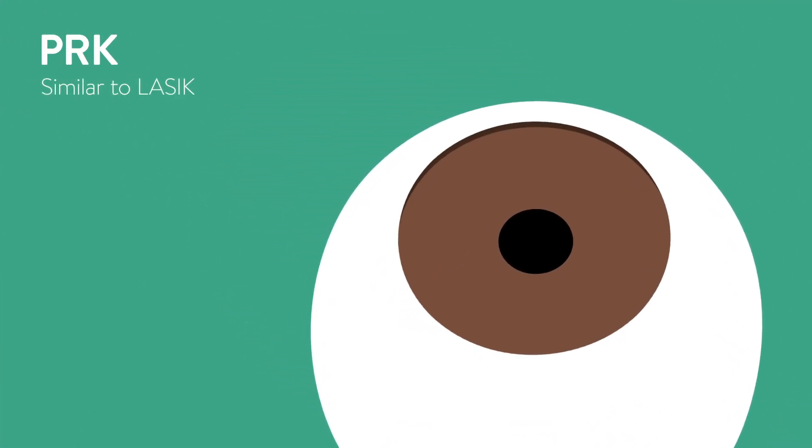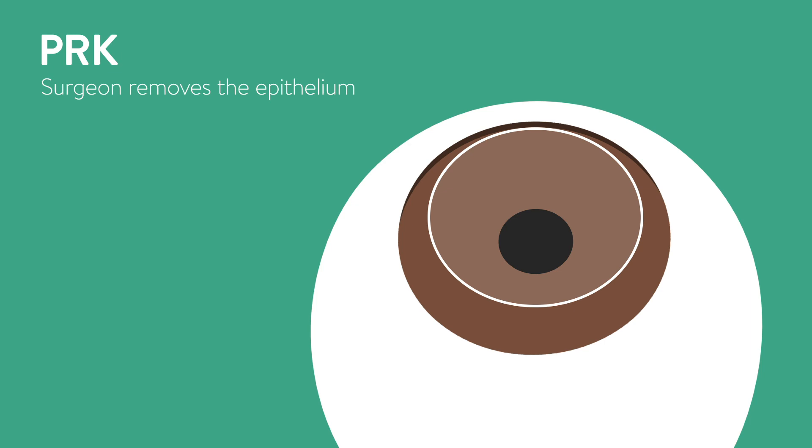PRK is similar to LASIK and also corrects vision by reshaping the cornea using a laser. First, anesthetic eye drops will be used to numb the eye. Next, rather than creating a flap, the surgeon will remove the epithelium, which is a thin layer of protective cells that covers the cornea. Then, as with LASIK, pulses of laser light will be delivered to reshape the cornea.